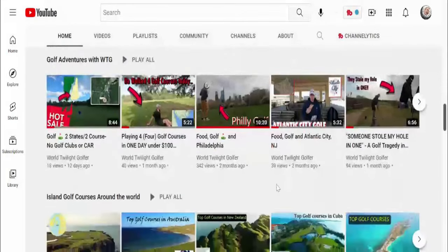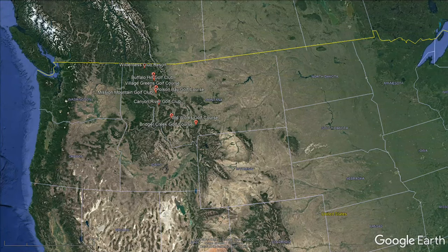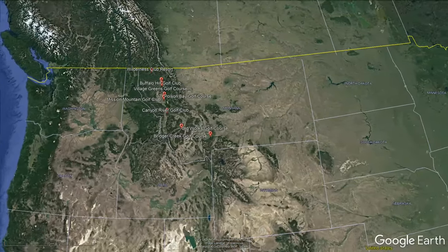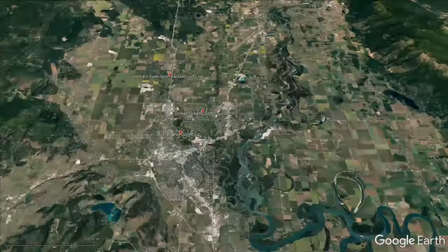Let's zoom in and take a look at number 10 on this list. All these golf courses are constantly changing, so keep a lookout for more videos to come. Let's zoom in now to number 10 — this one's a good one.